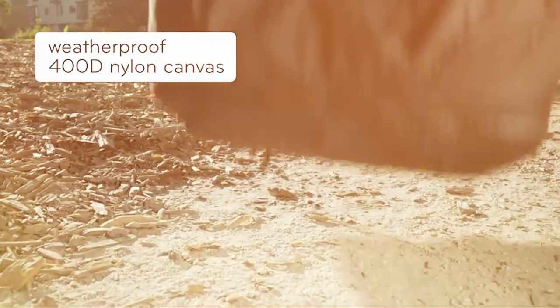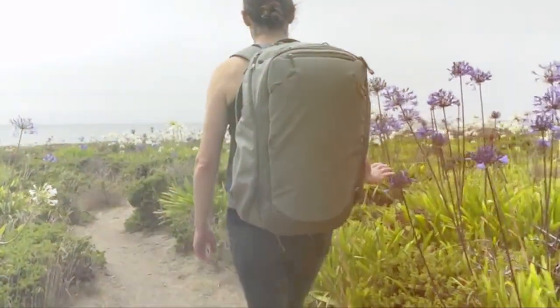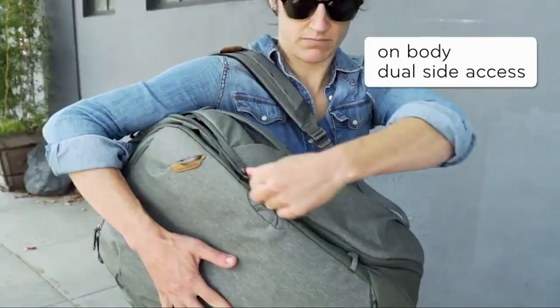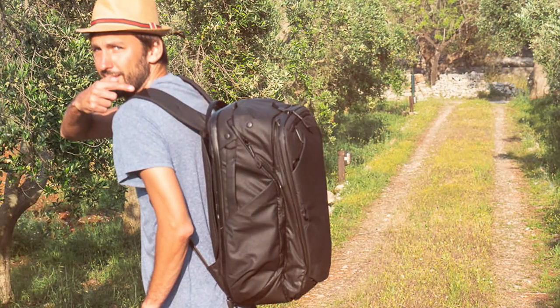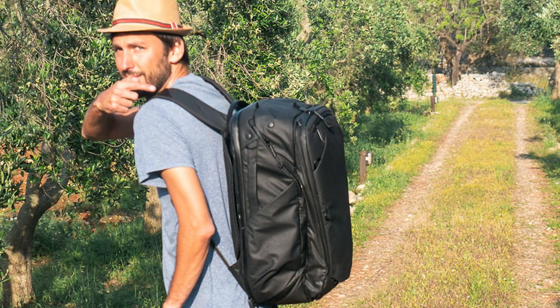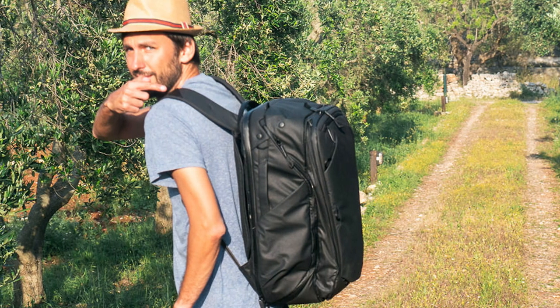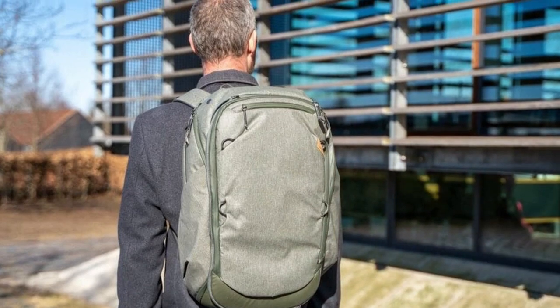Full pockets and quick-access compartments allow you to retrieve your essentials on the go. Plus, it meets international carry-on size requirements, making it the perfect travel companion. Unleash your wanderlust and embark on your next adventure with confidence, knowing the Peak Design Travel Line Backpack 45L has your back, providing style, functionality, and reliability like no other.